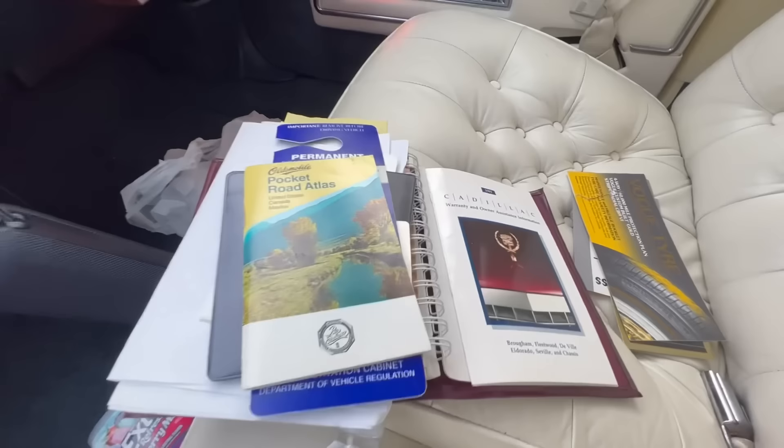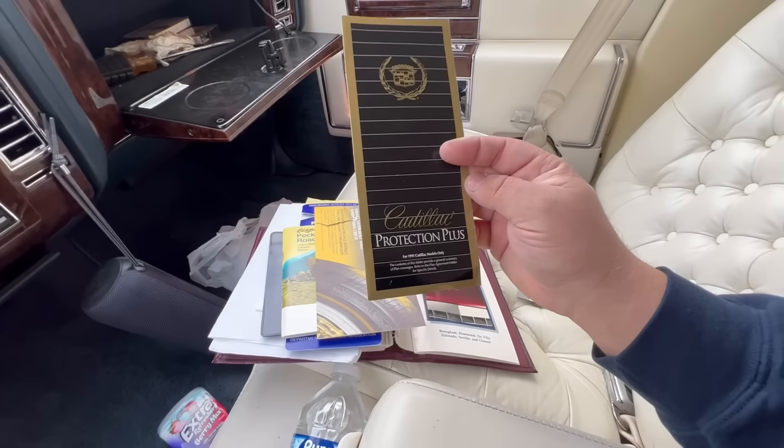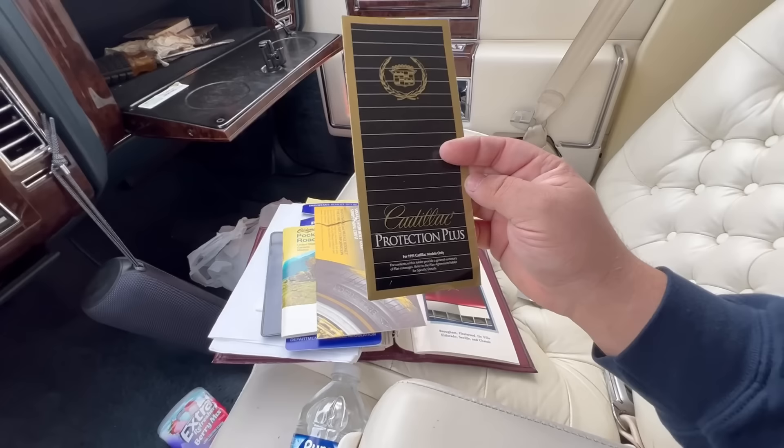There's also an Oldsmobile Pocket Atlas, the Vogue tire protection plan, Cadillac Protection Plus, and then GM's keyless entry one-two-three system — which I don't have any remotes for.